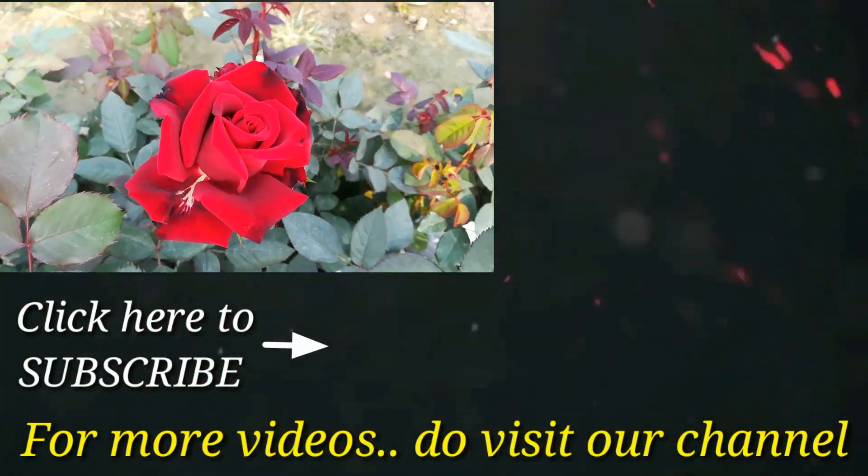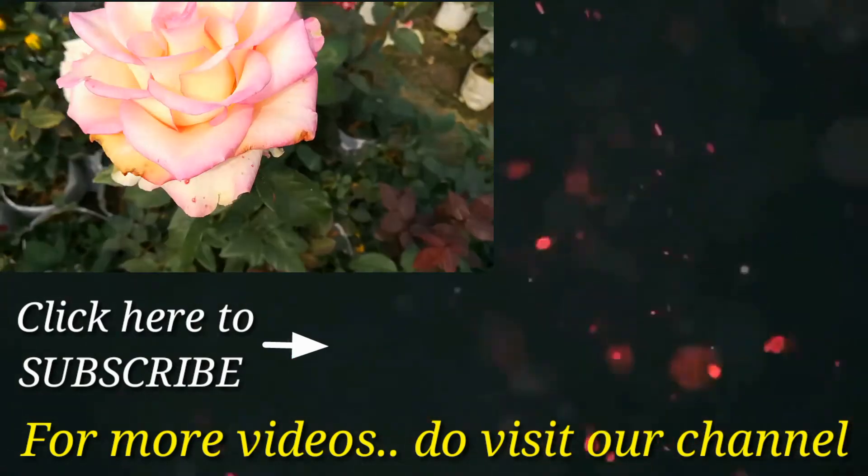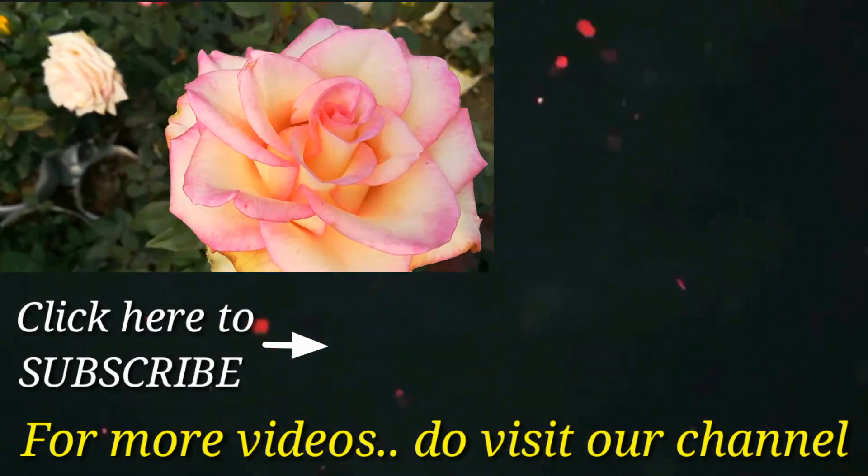you can subscribe to this channel by clicking the subscribe button to never miss a video. Do visit this channel to watch more beautiful videos.